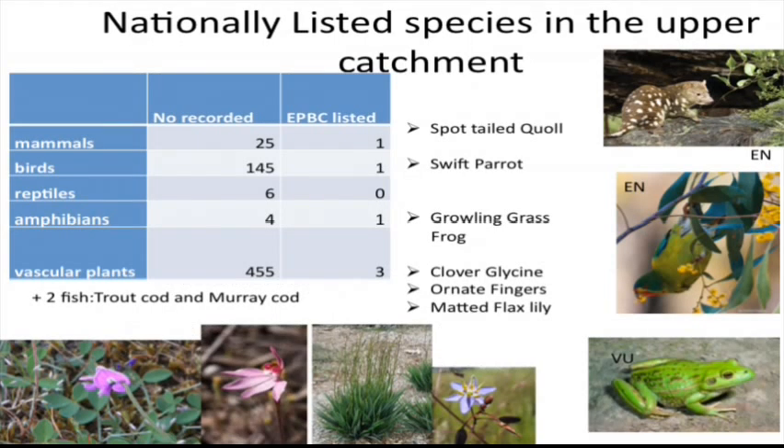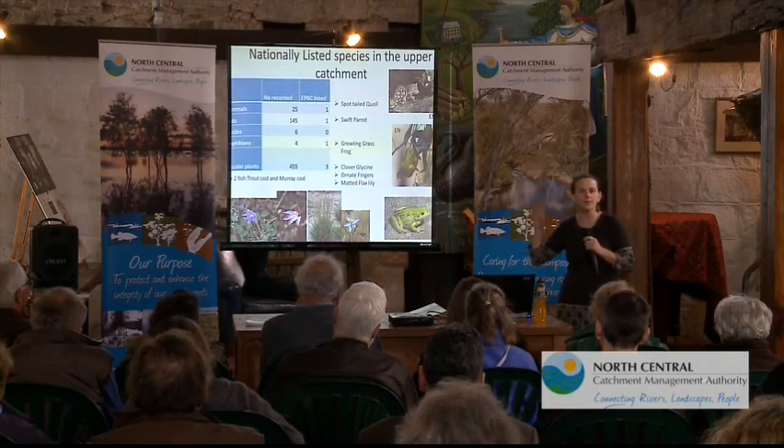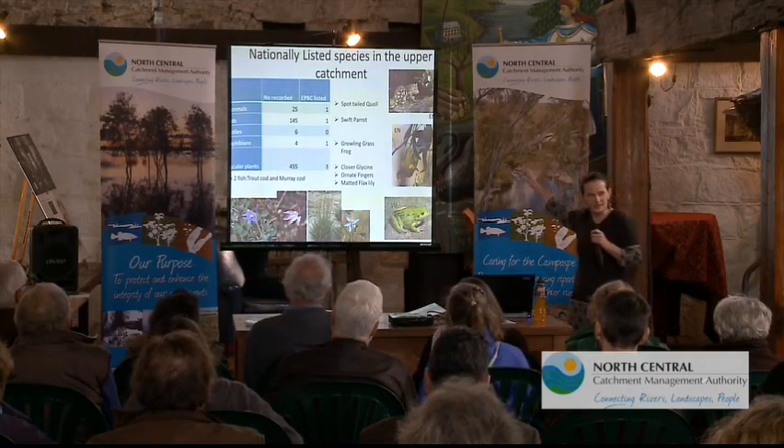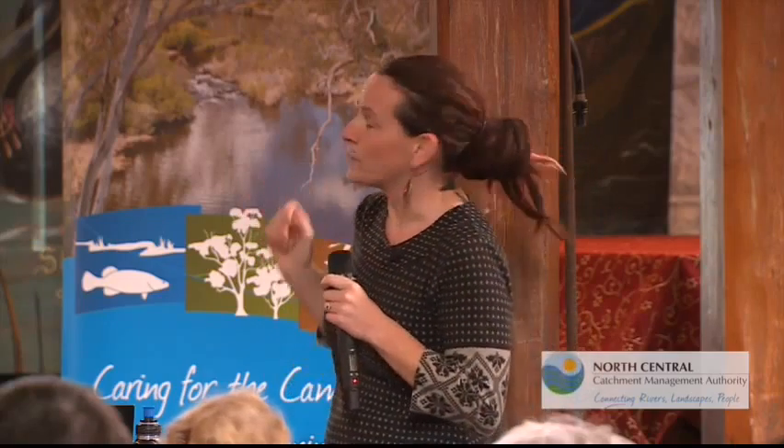Nationally, in this area, we actually have one mammal species recorded — the spot-tailed quoll. These guys have actually been recorded in the Wombat State Forest just recently, which is really exciting. When you have your top predators being recorded, it means that there's a whole heap of other stuff going on that means they're there and sustainable. Your spot-tailed quoll is not going to be there if your populations of other things weren't high and healthy. So it's a really good thing to have this guy recorded — he's listed federally.